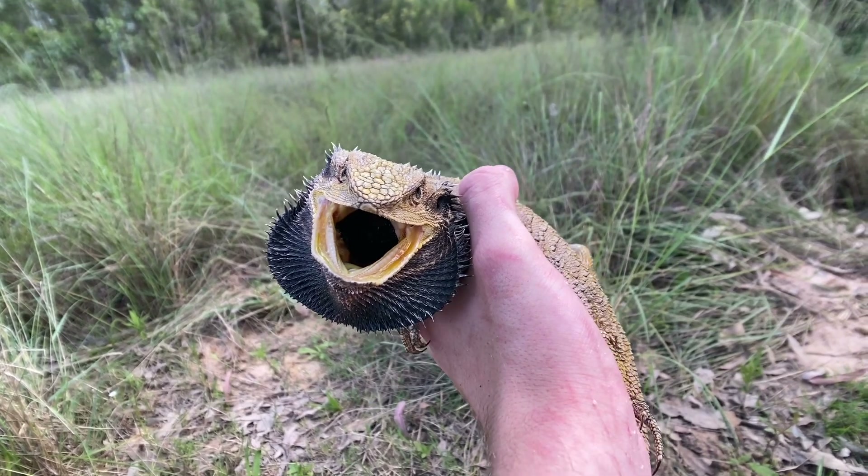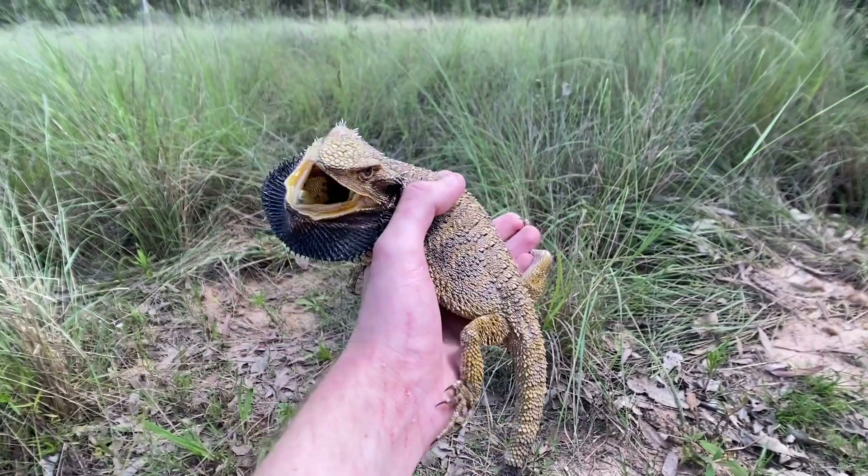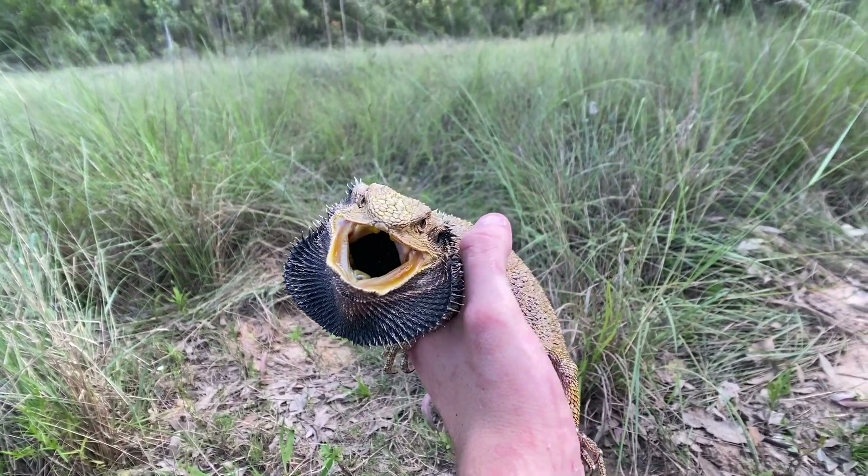These guys are found on the eastern coast of Australia, mainly on the great dividing range. Not as common as they used to be — unfortunately habitat destruction is slowly wiping these guys out.